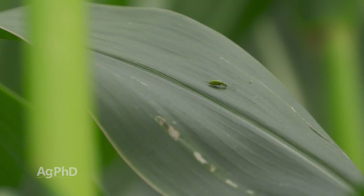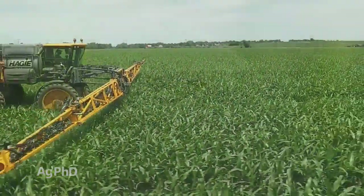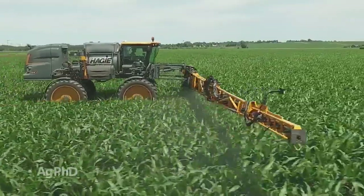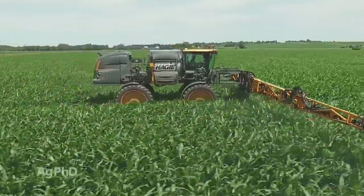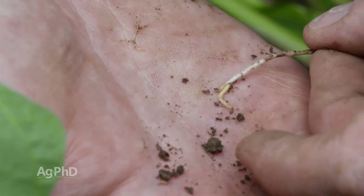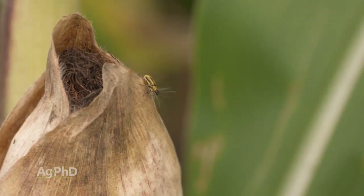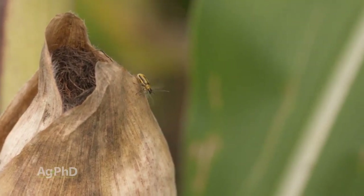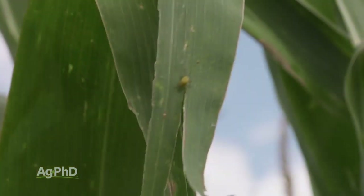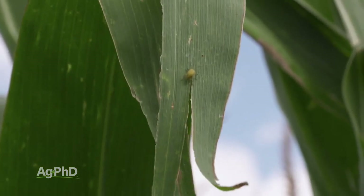Maybe you've done that on your farm, or maybe you've gone away from smart stack traits and said you're not going to pay for that — just going to go with above-ground protection. Well, you may not be covered. If you had rootworm pressure, for example, you may start seeing those adult rootworm beetles out in your fields. It's really important that you're scouting, because even if you've stayed with your normal program, your neighbors haven't, and that's going to mean more pressure for you.